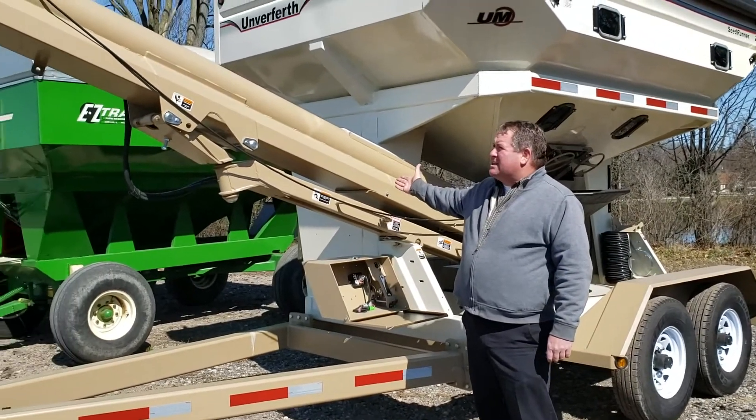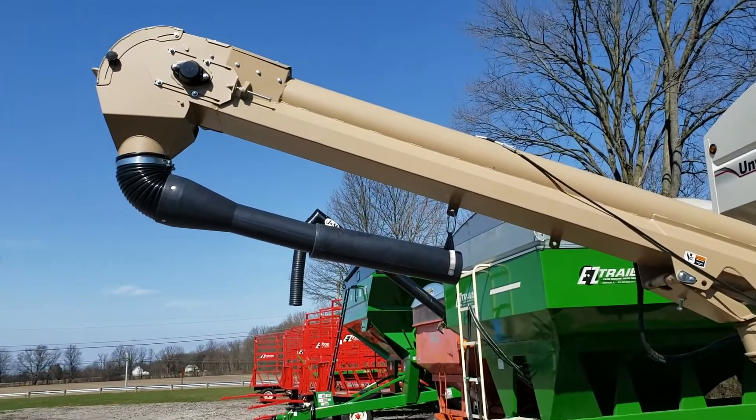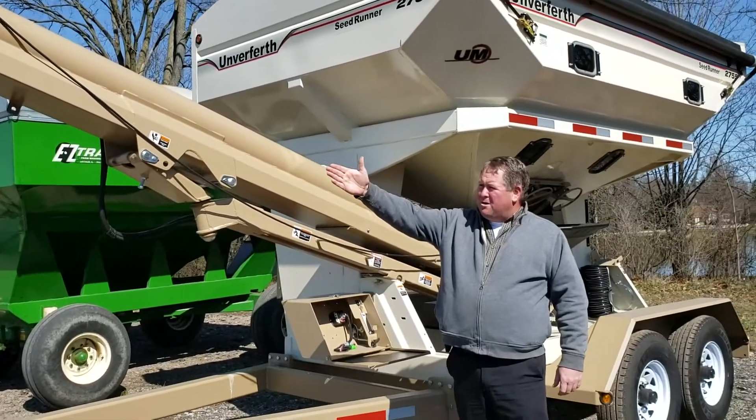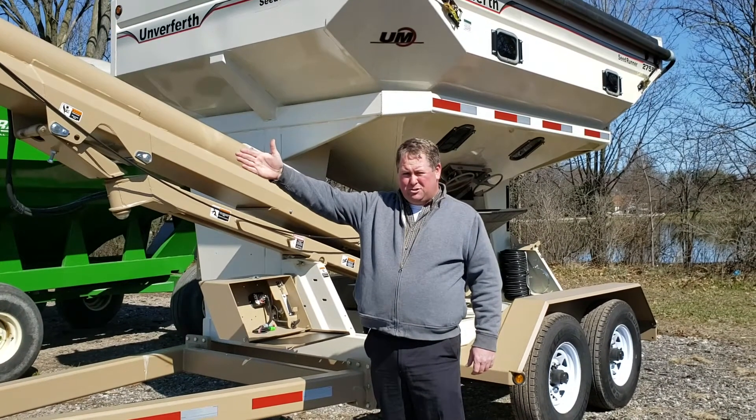The seed tender has an 18 foot 8 inch belt conveyor with flexible spout delivery for seed distribution.